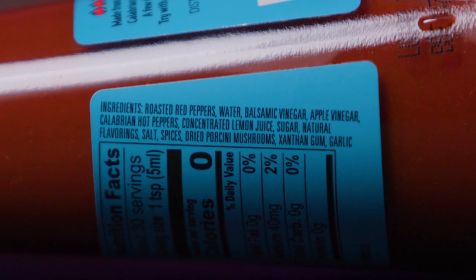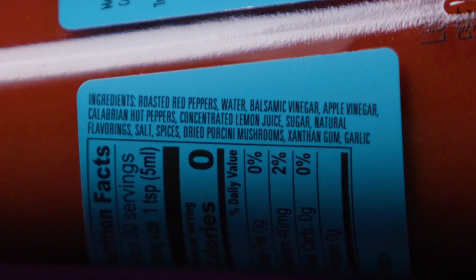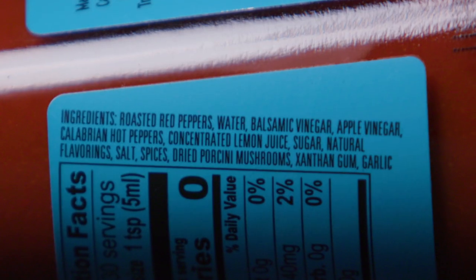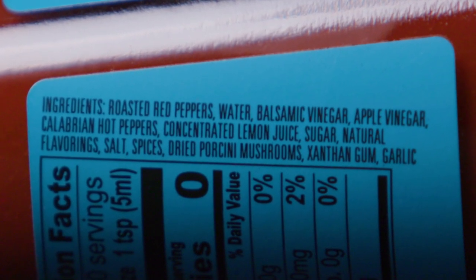We have the ingredients. Let's check those out. It says roasted red peppers, water, balsamic vinegar, apple vinegar. Oh, Calabrian hot peppers — those are very Italian. Concentrated lemon juice, sugar, natural flavoring, salt, spice, dried porcini mushrooms. Interesting. Xanthan gum and garlic.